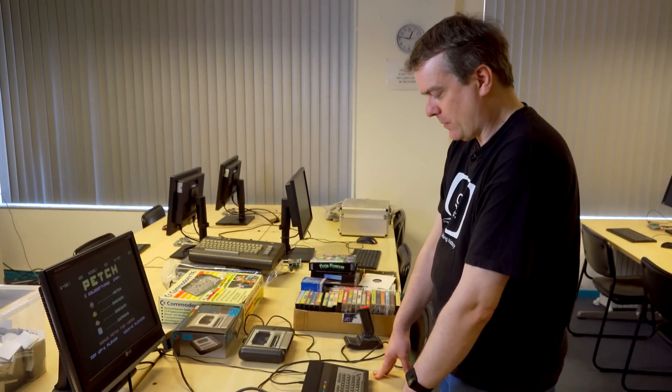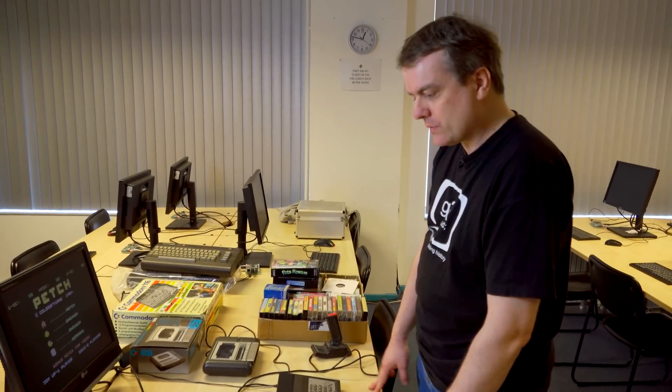The boxed one came from a popular auction website, from a very Commodore-oriented seller. It was fully restored as well, which was another big plus.